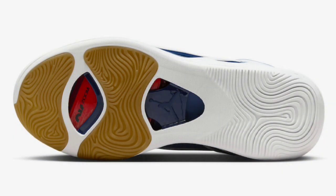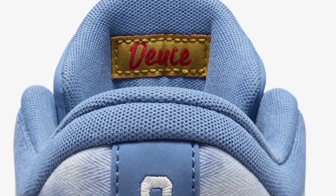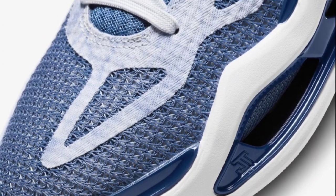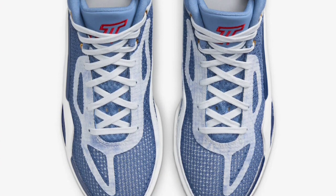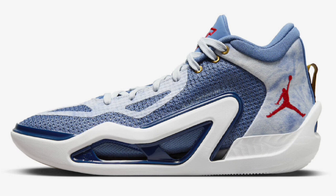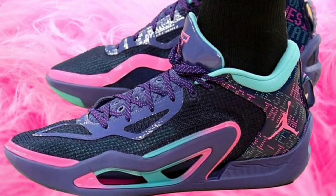Next up, let's talk about the Jordan Tatum 1 Denim Colorway, which dropped August 10th for a retail price of $120. This is paying homage to Jason Tatum's distinctive pre-game style with creativity. I like the stone blue, university red, mystic navy, photon dust, and wheat as the color scheme — you can't go wrong with that. It does give out denim vibes, and in all the images I've seen, it definitely looks impressive. It officially looks like denim material on the upper, and I can see Jordan Brand is putting a lot of thought into the marketing behind his shoes, which is a great thing.